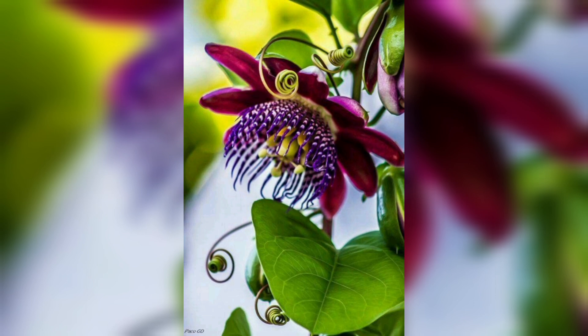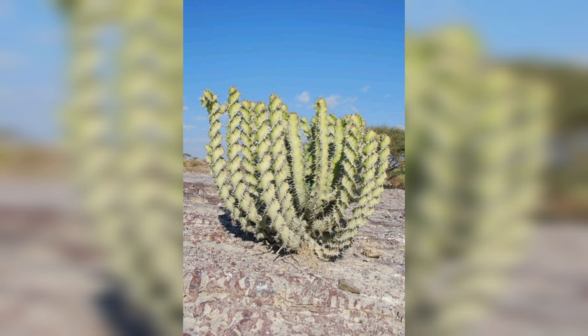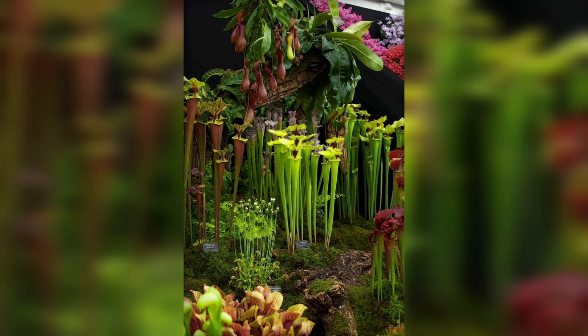Deep in the heart of dense swamps and subtropical forests, we discover the ghost orchid. Known for its delicate and ethereal beauty, this elusive orchid has captured the fascination of plant enthusiasts and explorers alike. Join me as we delve into the enchanting world of the ghost orchid.